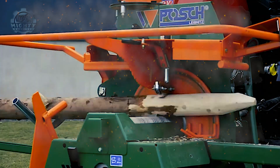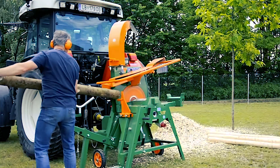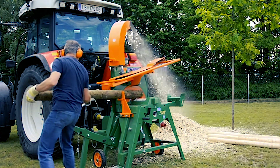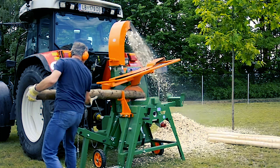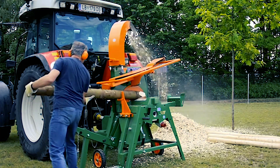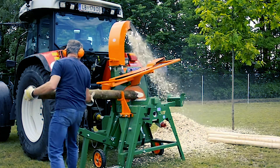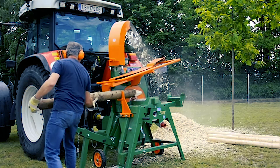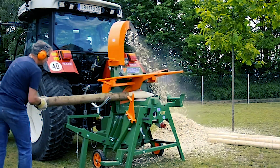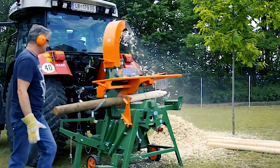Next up, we have a debarking machine from Posh Leibniz, which was designed to make debarking safer and more convenient. This functions by debarking any round timber so that it can be prepared for its designated purpose. Although this is known to be a professional machine, operators are sure to experience a smooth and easy operation. To make this machine work, operators need to place the log on the feeder so the debarking process can start.